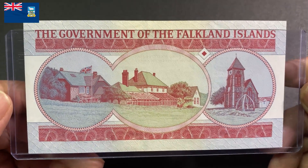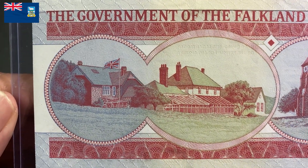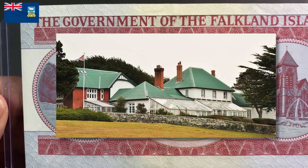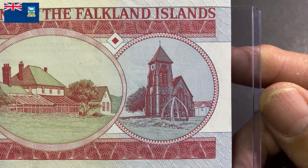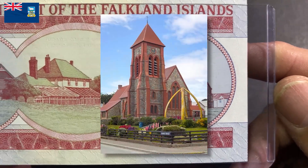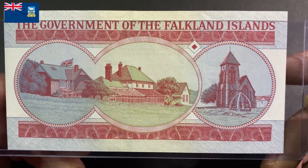The reverse of the paper note depicts the government house built in 1845. The house has been the home and the workplace of the governor of the Falkland Islands since 1911. On the right is Christ Church Cathedral, the southernmost Anglican cathedral in the world. The cathedral was consecrated in 1892.